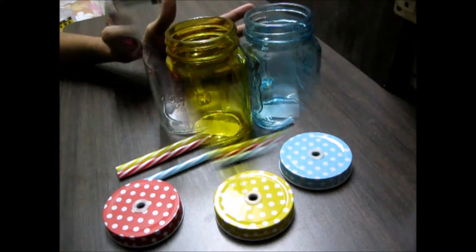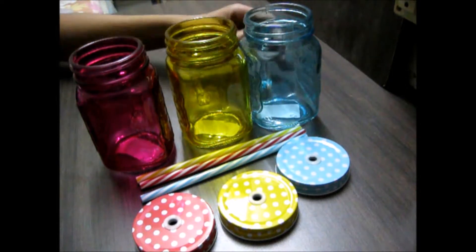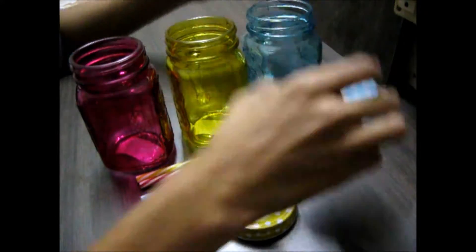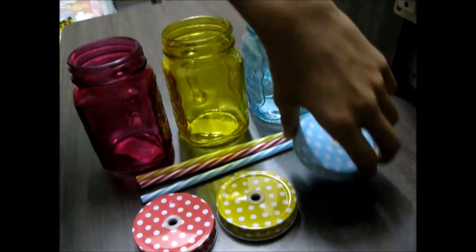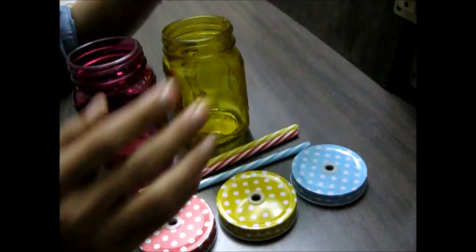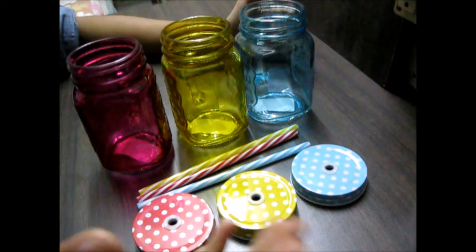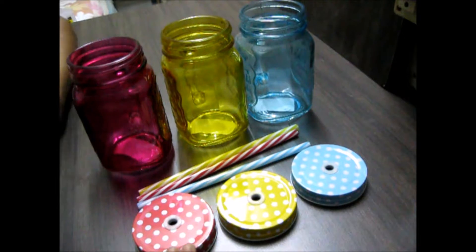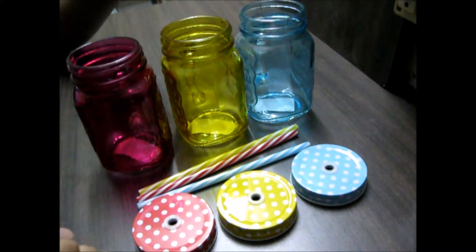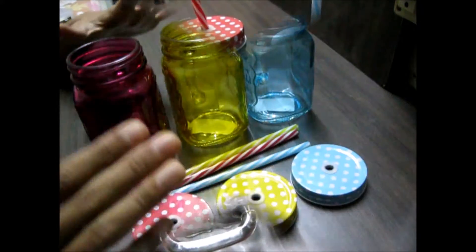There are also colored glass mason jars available, which are more fun and colorful. You can mix and match — like a yellow jar with a blue cap. They are a little pricier than the transparent ones, but they look really cool with smoothies or shakes. For beer or other beverages, the transparent jar works great — I personally like my beer in a transparent mug. So you have the transparent option, the colored glass option, and the colored caps.